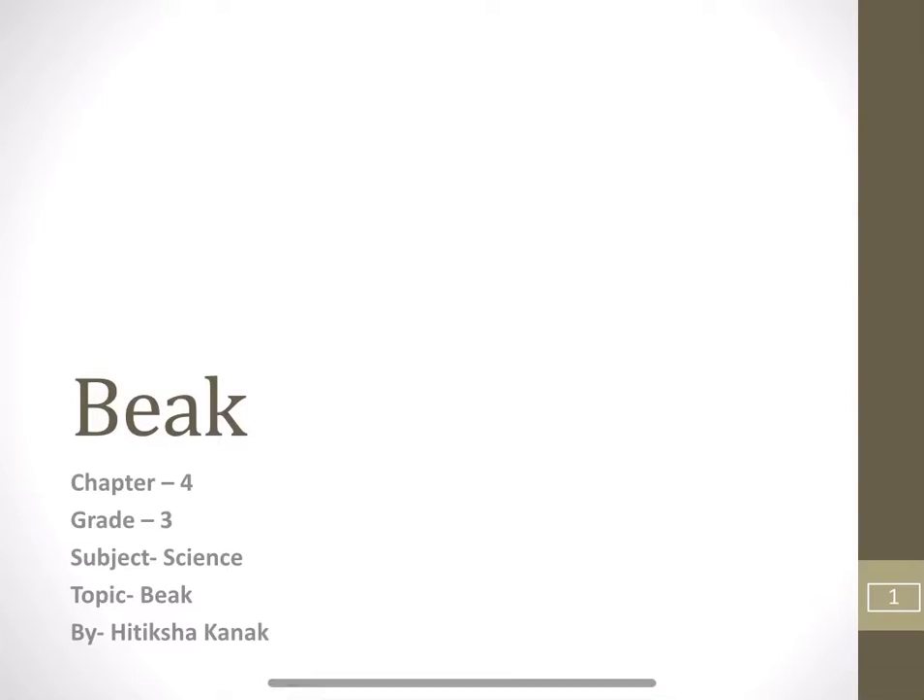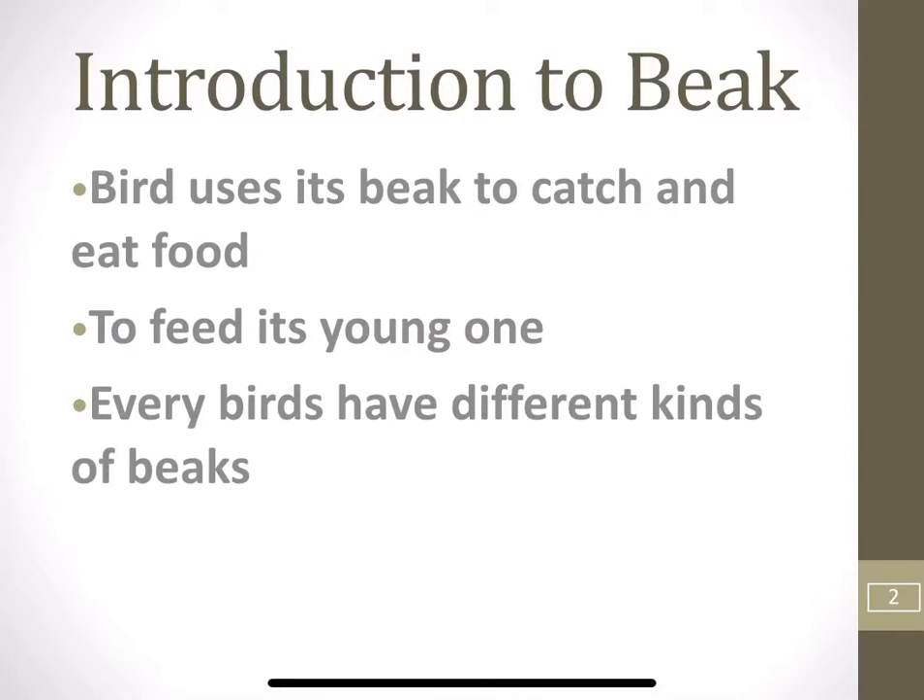Hello students, today we will continue with our chapter 4, Understanding Birds of Subject Science. The topic is Beak. Let us start with the introduction to beak.